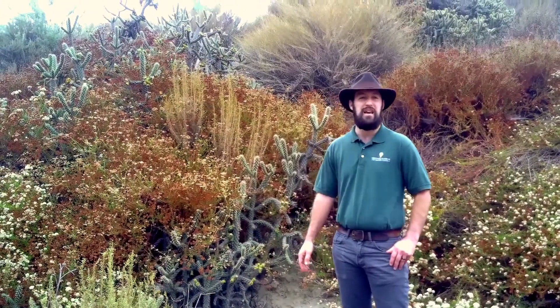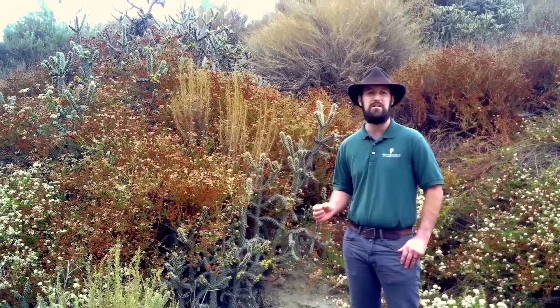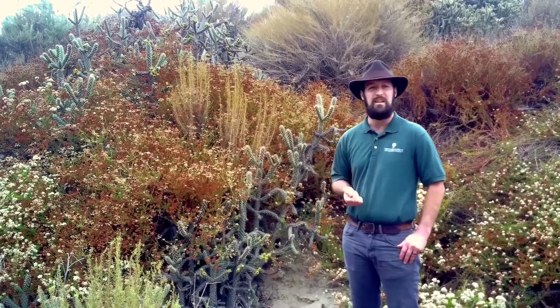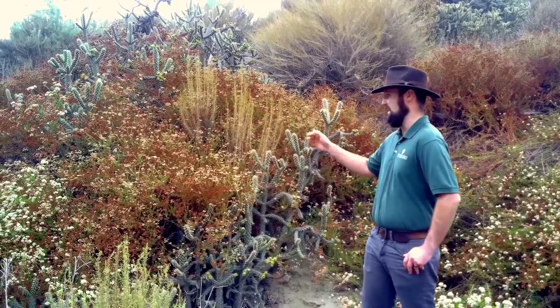Over here we have cholla cactus. This variety is one of a handful of cactuses with a thin cylindrical stem and tenacious barbed spines. You will see these cacti sprinkled throughout the hillsides.